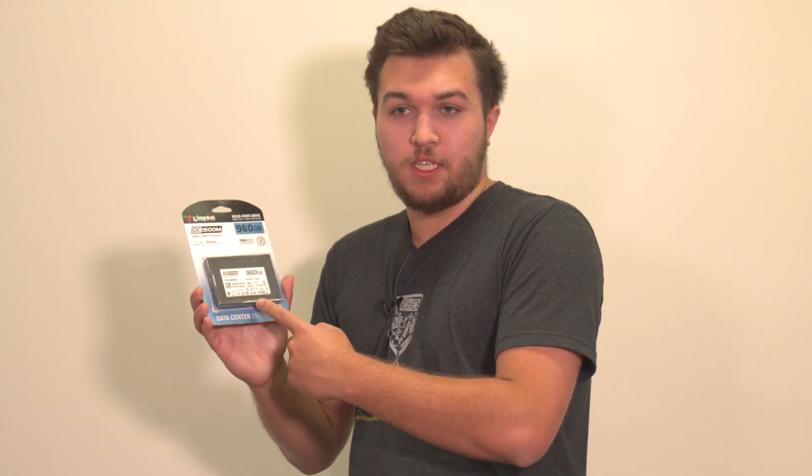Could you also send me this super expensive, super high-performance data center SSD that I should never have? They were like, yeah sure, here you go. What? So yeah, I've got a 1TB U.2 drive for the main high-speed storage of the system. It's basically NVMe but with a fancy connector.